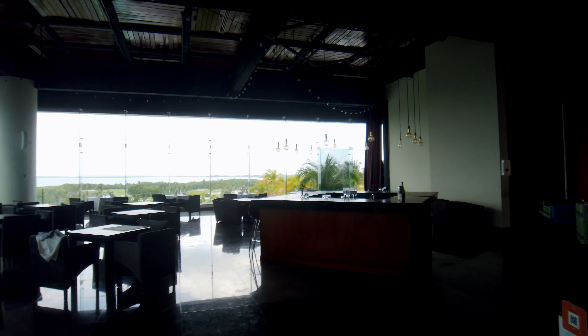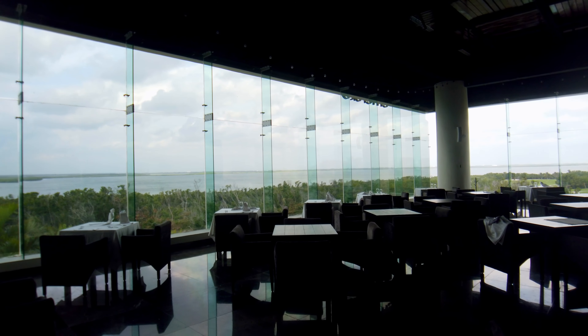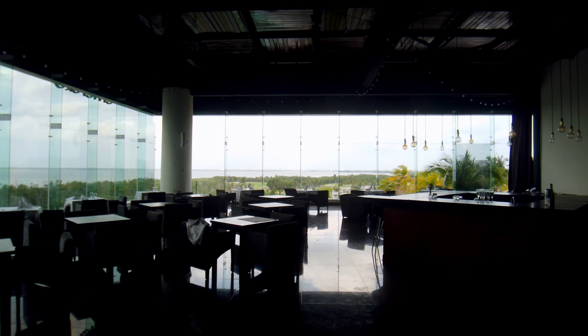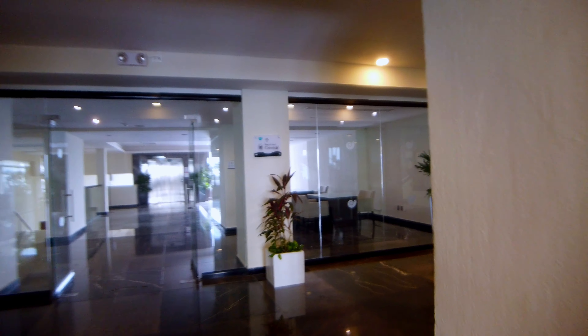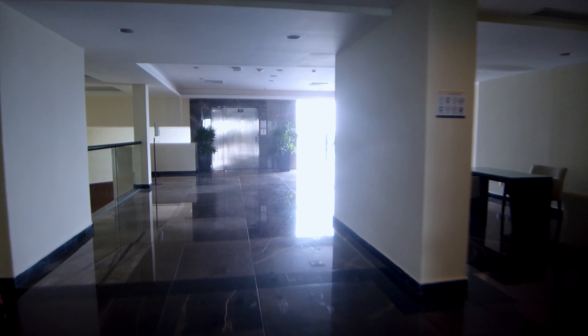We are now at the adults-only pool and adult bar, the Reef Bar. It looks like they're doing a yoga class this morning, so for those of you that are into yoga they definitely have it. I don't know if this is an every-morning thing or just on specific days, but it is available.